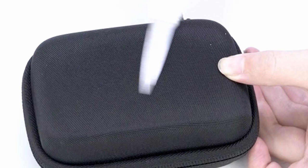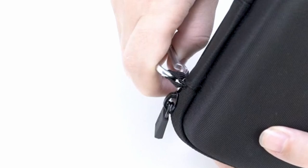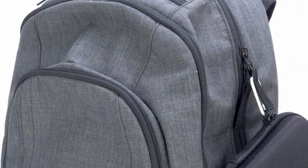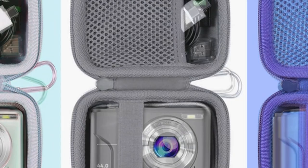The case's design effectively accommodates not only the camera but also essential accessories such as batteries, charging cables, and additional lenses. The built-in high-quality lining provides excellent protection against bumps, dents, and scratches, ensuring your camera remains in pristine condition.